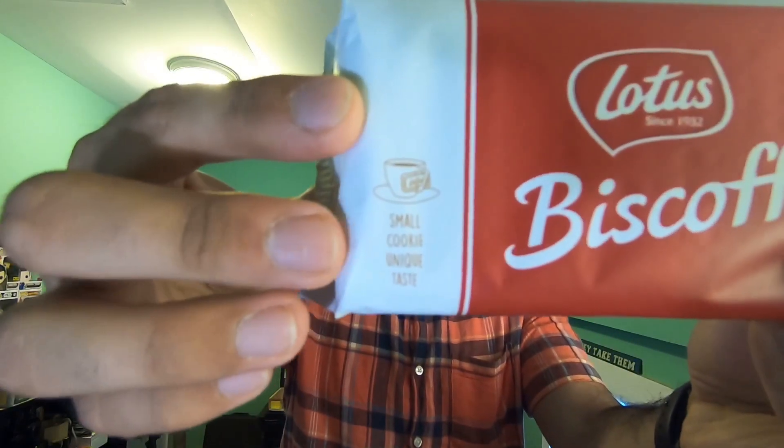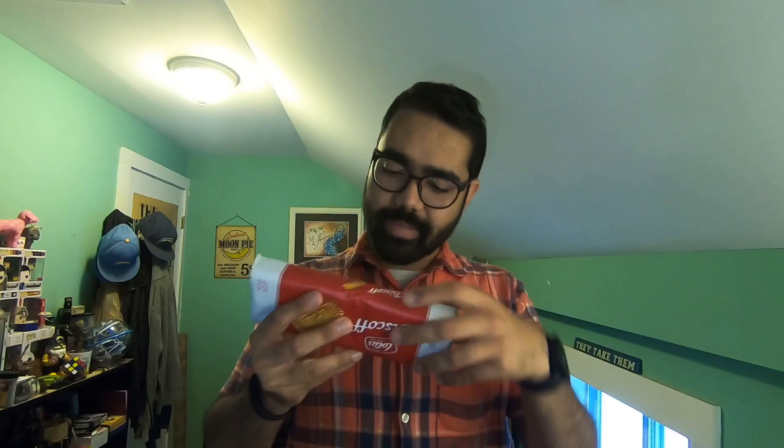So if you want these cookies and you're on a trip, definitely ask for them. Now Lotus has been around since 1932, and on the front it says 'small cookie, unique taste.' And on the back it says 'how can a small cookie taste so great?'